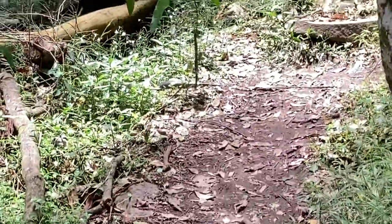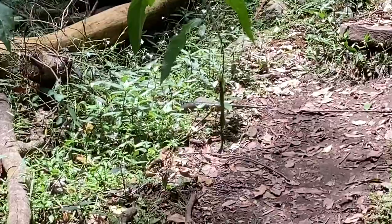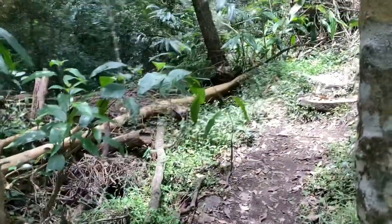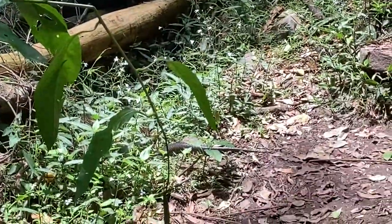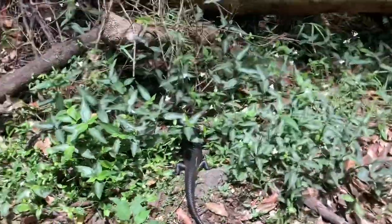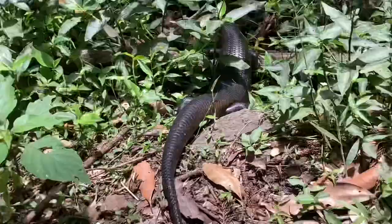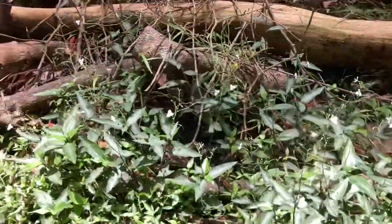We've got our second Land Mullet just up there — he might be retreating into the bush, hopefully we'll get a good shot. We're a little closer to this guy now, actually reasonably close. If you look there you can see how the scales resemble fish — really sensational. There he goes. We'll leave him alone and keep on heading up the path to see what else we can find.